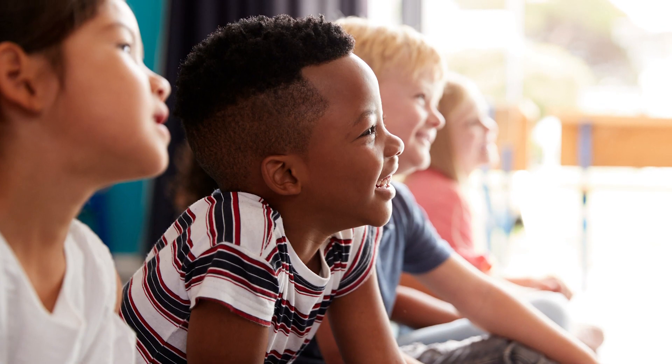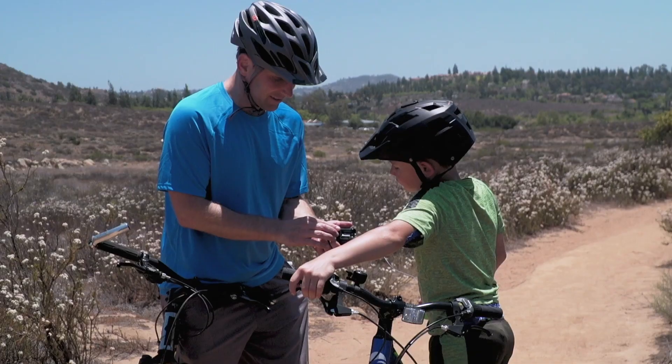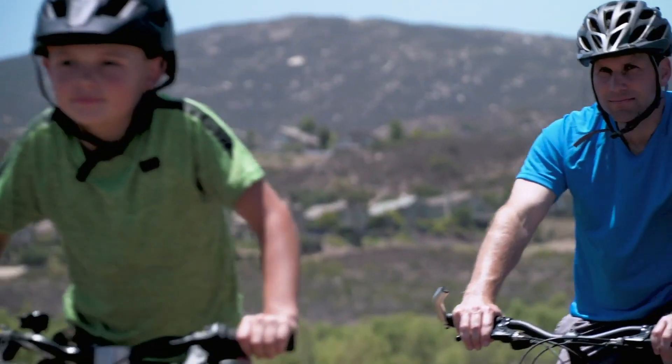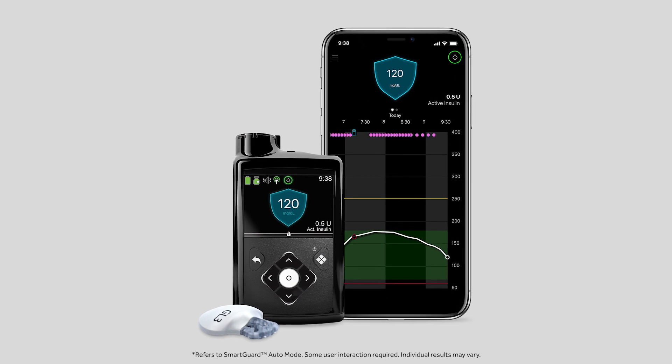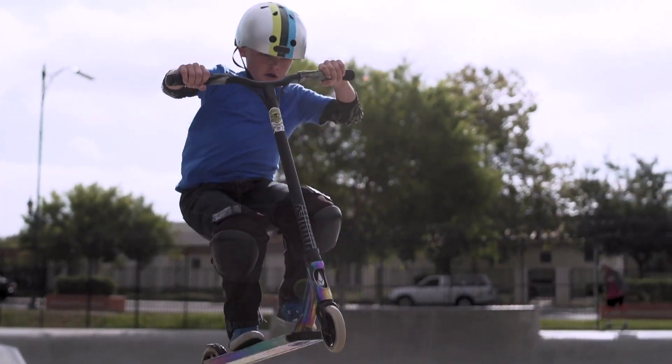I am so excited to be able to treat children as young as age two with hybrid closed-loop technology. Young children can be very challenging to manage, yet they're my absolute favorite. The ability to have the automation of basal insulin delivery to help them go back to playing with their friends and worrying less about type 1 diabetes.